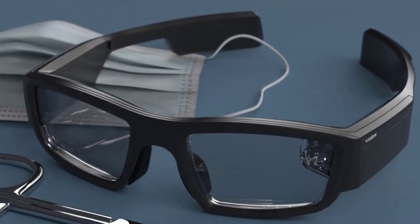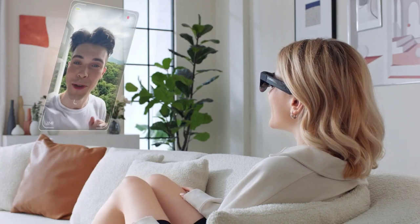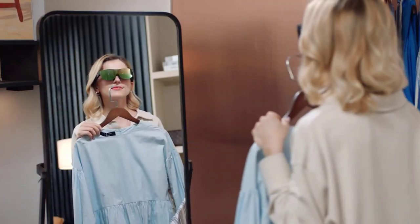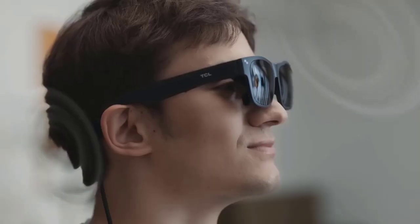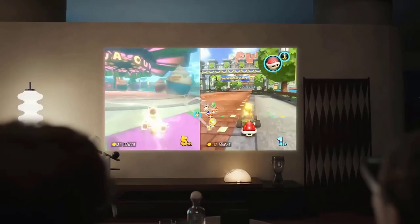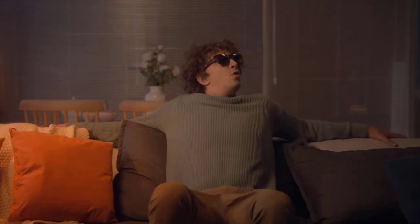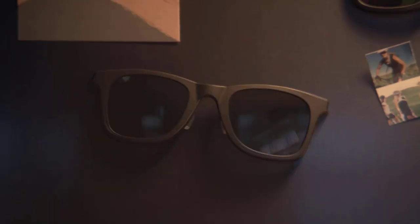In essence, smart glasses are computerized eyewear that can do various tasks depending on the model and use. Some devices like Google Glass can use a transparent heads-up display or an augmented reality overlay to project and superimpose information onto the wearer's field of vision. Others can take pictures and videos, use bone conduction technology to listen to music, connect to social media, or use virtual assistants. Smart glasses can also be controlled by touch buttons, hands-free voice commands, or a combination of both. However, smart glasses are a relatively new invention, and it can be challenging to decide which pair is best for you. To help you multitask like a pro, we've compiled a list of the top five smart glasses for 2023.